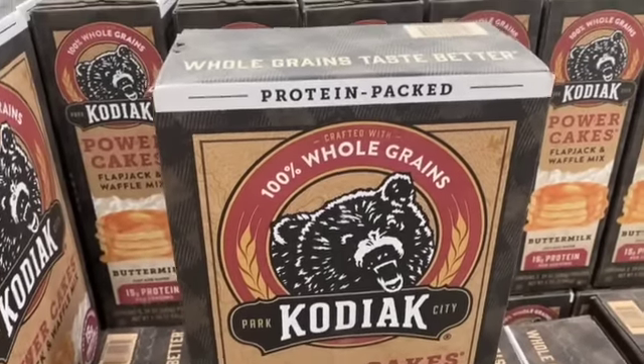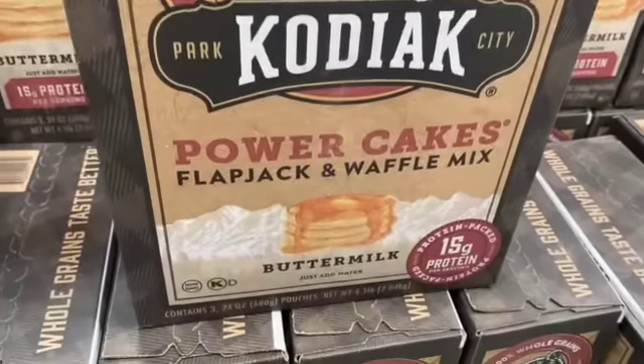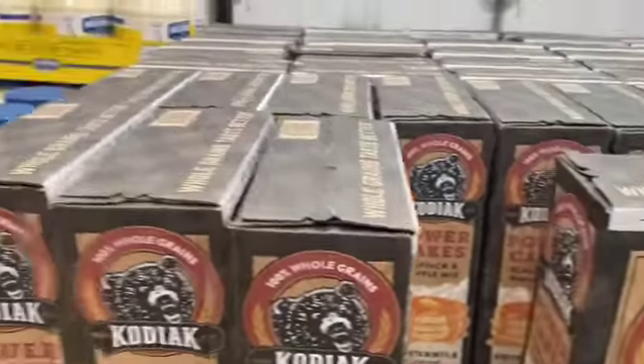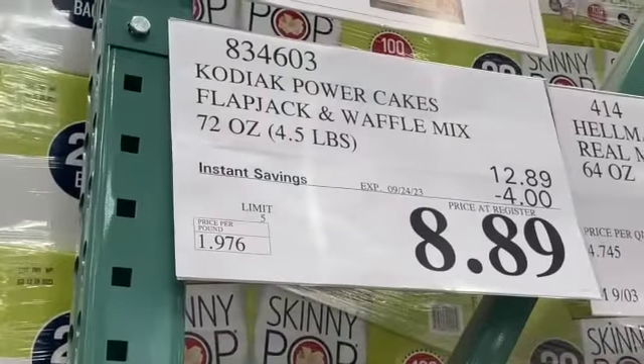72-ounce Kodiak Power Cakes Flapjack and Waffle Mix, buttermilk, just add water, $12.89, take $4.00 off, $8.89.